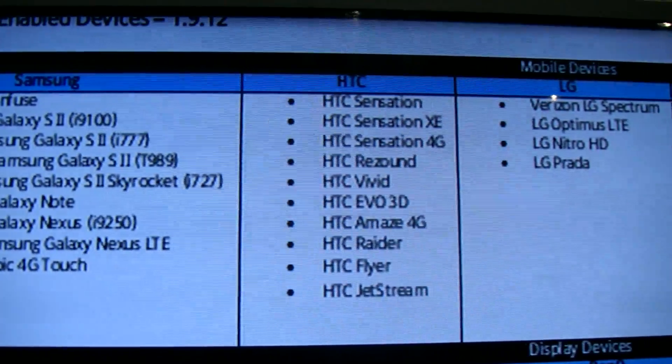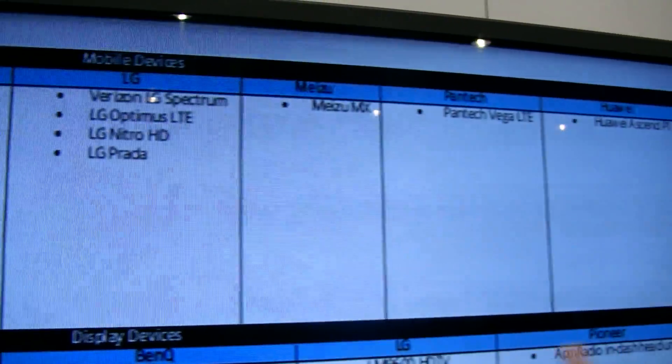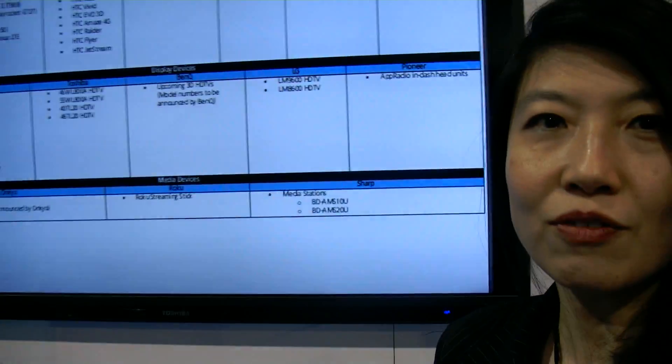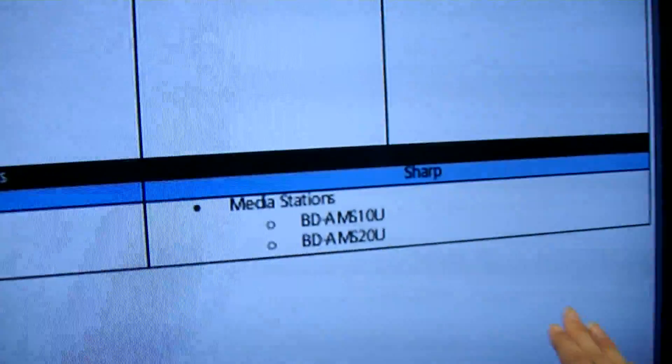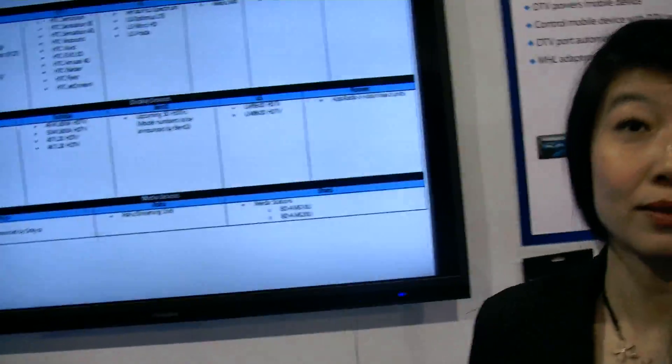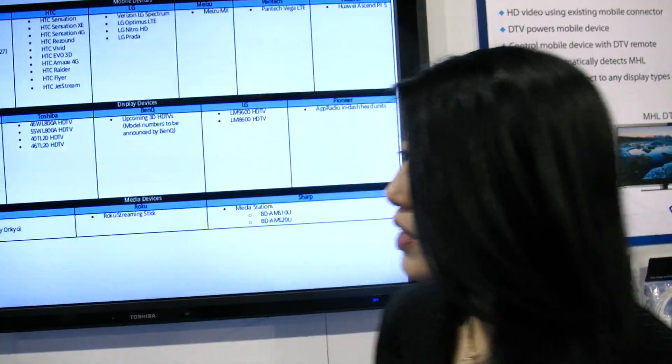The top strip are phones, the next strip are display devices, and the bottom ones are actually really exciting because these are new devices that are neither phones nor televisions. Sharp, just at the CES show, announced what they call media stations — basically Blu-ray players on steroids. They're Blu-ray players that can do a bunch of other things and double as an AVR-type system, where you can connect via MHL from your phone to the Sharp media station and then out to the rest of your home theater system.